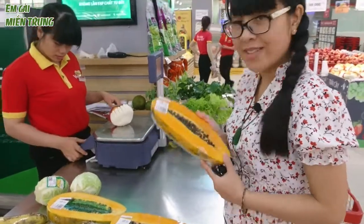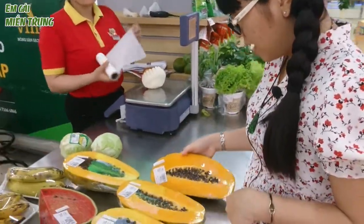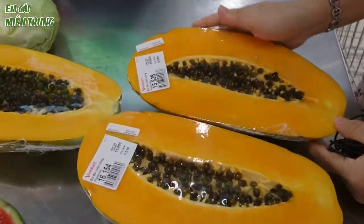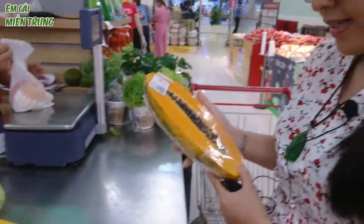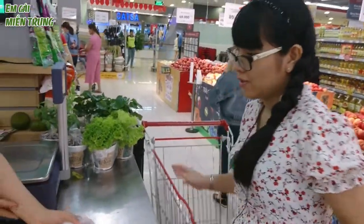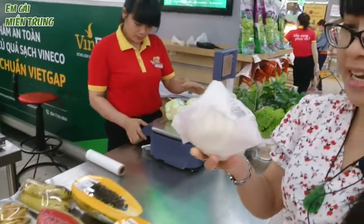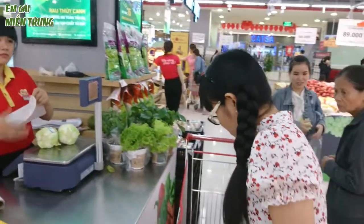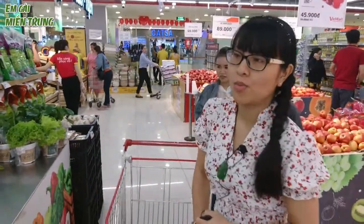Trời ơi, nhìn đu đủ ngon quá! Đu đủ vàng nè, mình lại thích ăn đu đủ vàng. Mình sẽ mua thêm nửa miếng đu đủ vàng này. Đu đủ vàng nhìn rất là ngon đúng không cả nhà? Mình sẽ lấy cái miếng này. Quả này là nửa ký, 46.000. Ôi, một quả lê này cũng 46.000 luôn. Hy vọng là nó sẽ ngon. Bây giờ thì tụi mình sẽ tiếp tục.